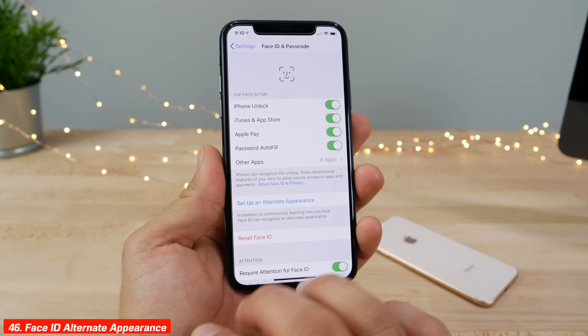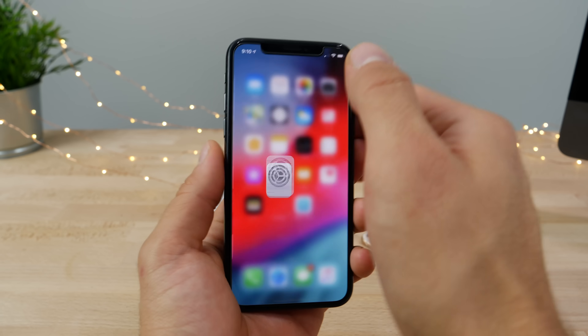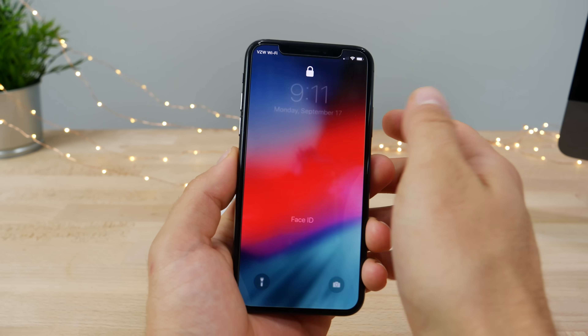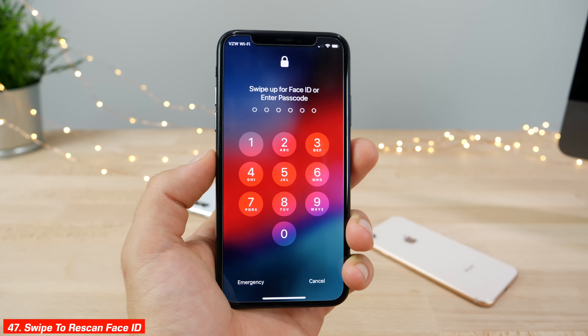Face ID has been greatly improved in iOS 12. You can now set up an alternate appearance for times when you look different, getting your iPhone familiar with that look. Also, from the lock screen, if Face ID fails once you can now swipe up again to rescan instead of waiting for iOS to prompt you.